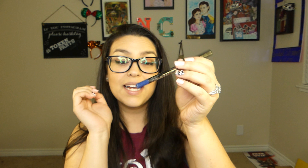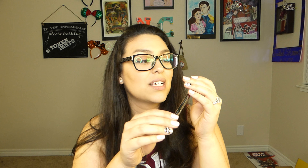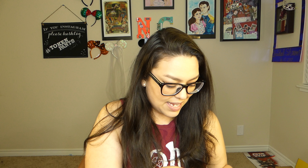The third item in this box is a Bella Pierre cosmetics gel eyeliner, and it looks like the color is midnight blue. So we all know how I feel about pencil liners, but this is a different color so I'm kind of excited to try it out. I don't know if I want to swatch it because I'm not quite sure if I will be using it or giving it away, but it looks kind of black on the camera — it is a blue color. So that's exciting.